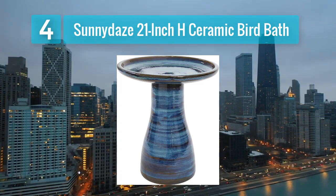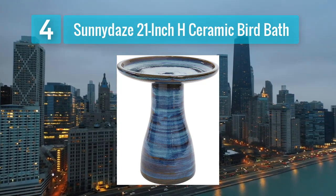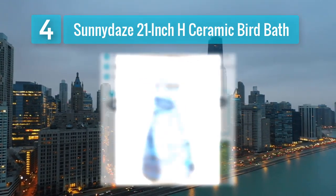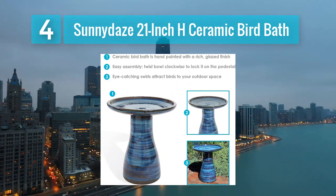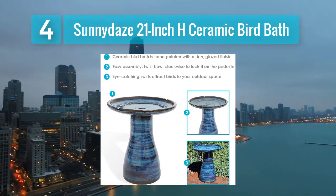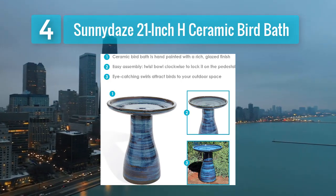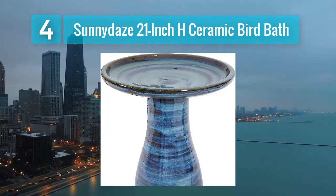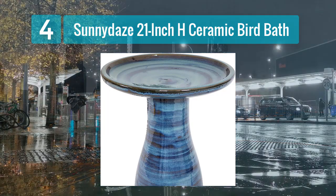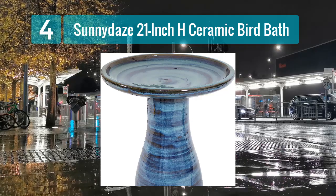Coming in at number four: Sunny Days 21 inch H Ceramic Bird Bath. For those seeking a more decorative and visually appealing heated bird bath, the Sunny Days 21 inch H Ceramic Bird Bath is a great choice. This bird bath not only offers a heated water source but also serves as a beautiful garden ornament.